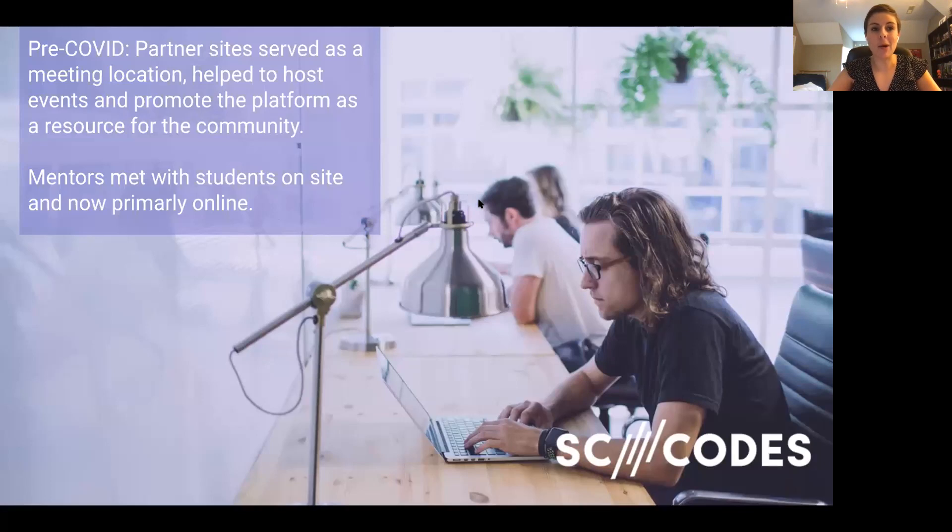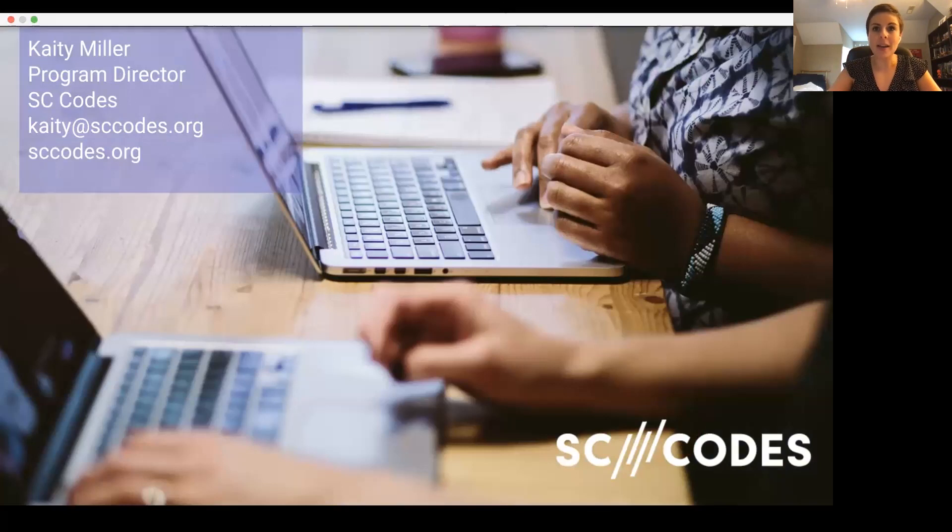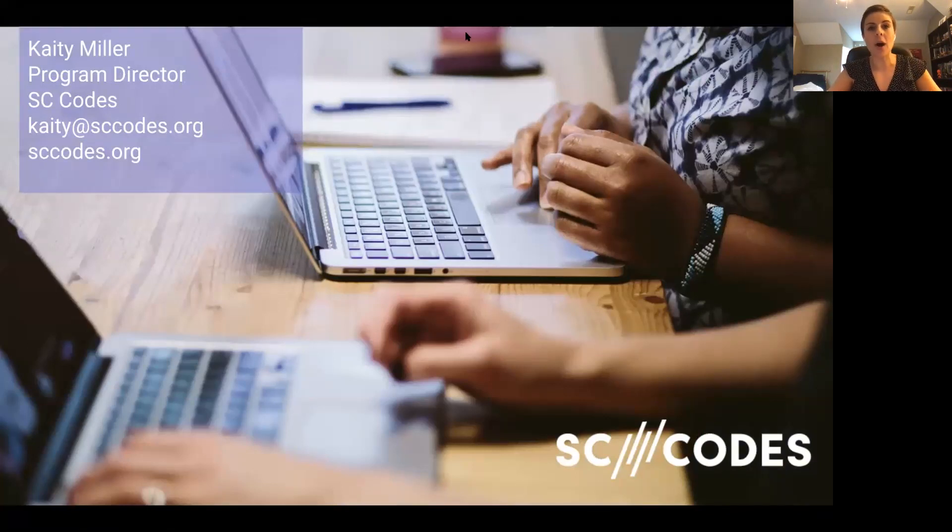I already covered some of this, so I'm going to skip past that. That's my contact information — I'll throw it in the chat so you don't have to scramble to write it down. You all have gotten an email from me already. So that is the very quick version of what SC Codes is, and now I am going to pass it over to Caleb and Alex, who are going to tell us more about React applications specifically, and then we'll dive into open Q&A.